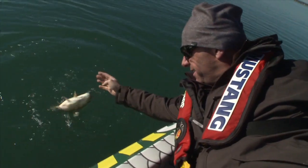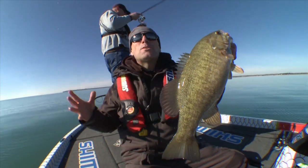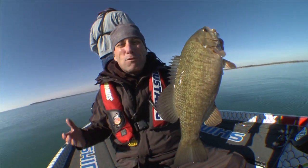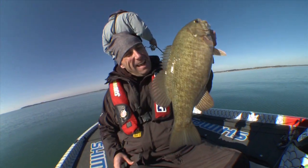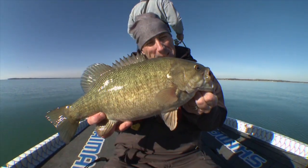You know, it truly amazes me just how good this fishery is. You can come out for a few hours, throw some coffee tubes out, and catch fish after fish like this. You know you're on a good fishery when you can catch a bunch of fish like this.